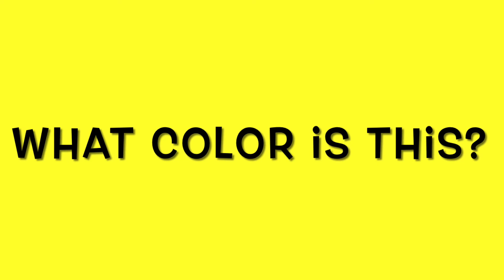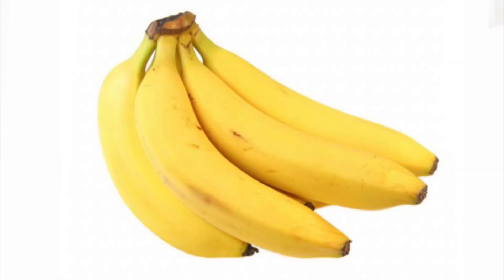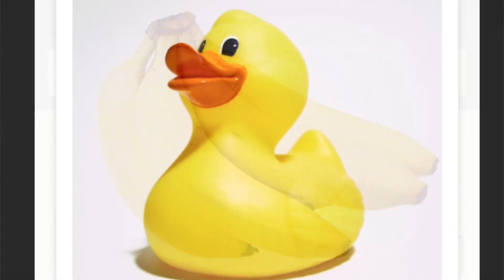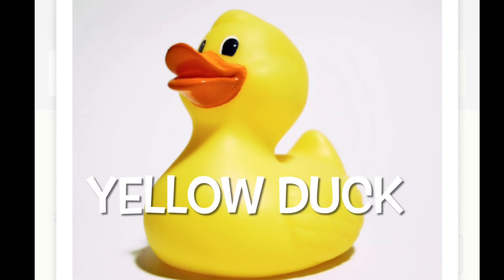All right. Here comes the next one. What color is this? Correct. It's yellow. Okay, we have some more mystery objects coming. Can you guess what they are? It's bananas — another sweet treat. Okay, here's a fun one that floats on water. What is it? Correct. It's a yellow duck.